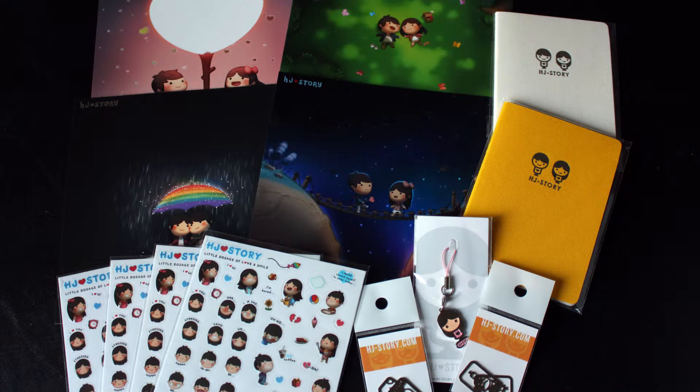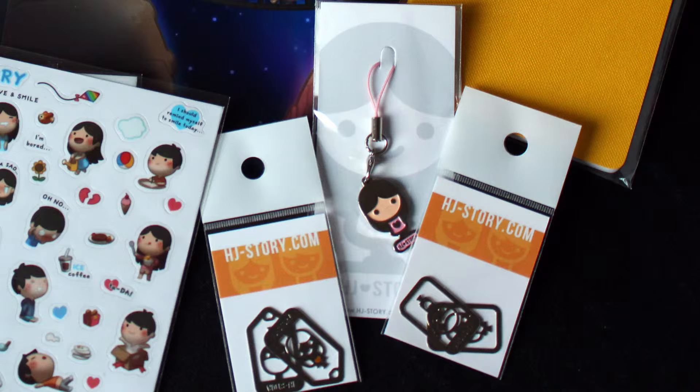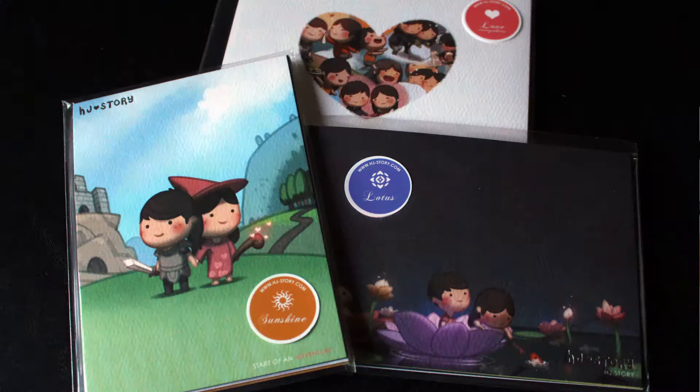For the second campaign, I got the first 2 volumes shown earlier. I also got 4 prints, 2 little notebooks, 2 sets of dual bookmarks, a set of keychains, 4 sticker sheets, and there were also 3 sets of postcards.